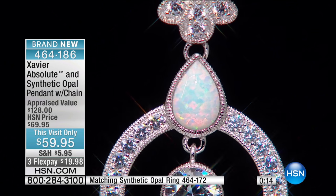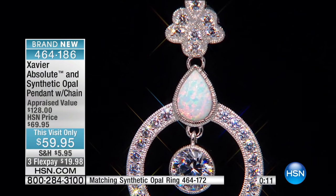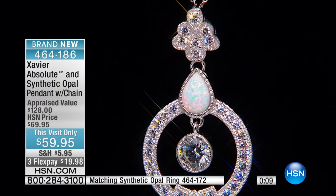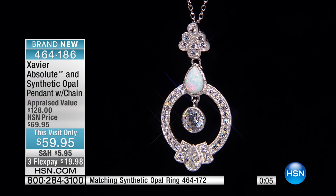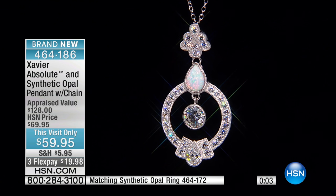Please let us hear from you — it's so important. Literally, the magic of the rainbow in that simulated opal. It looks like the world's finest opal. We're going to move straight into the ring now.